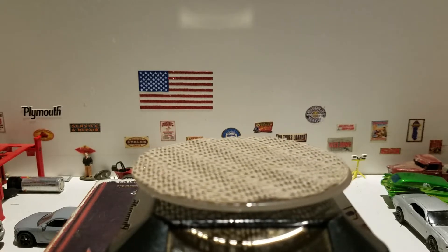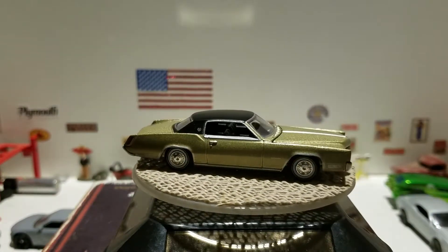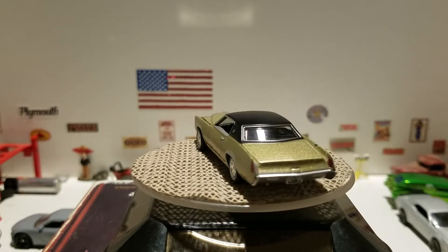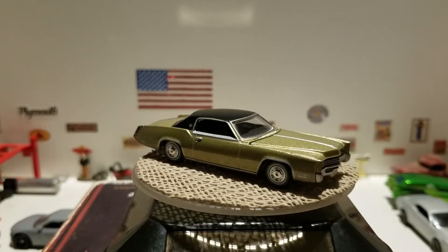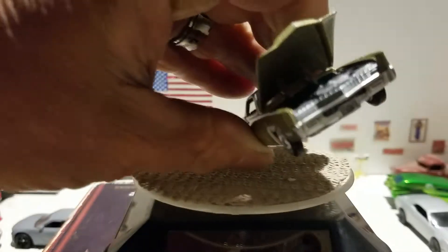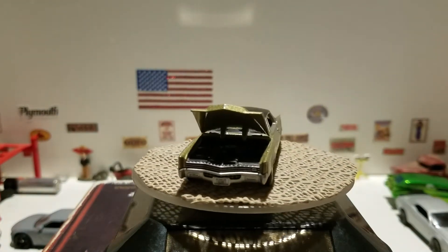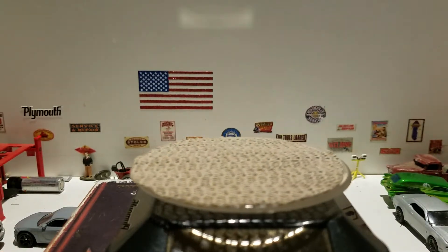The next one is also from Auto World — this is the 1967 Cadillac Eldorado. Very cool car with a black roof, black interior, and a goldish paint job. The hood does open, like all Auto World models do.